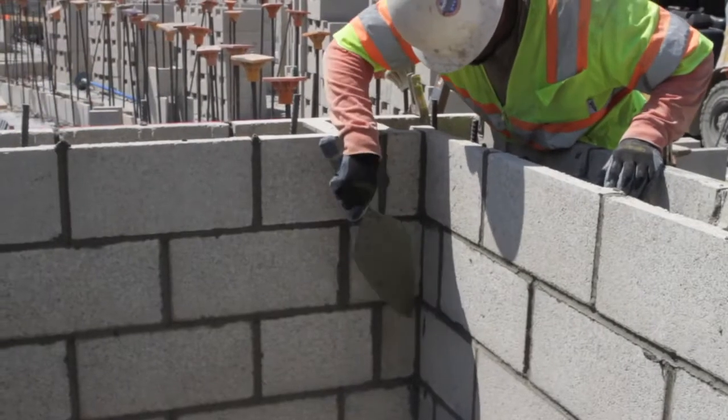I'm Jeff Bernards, I'm the project executive for the Wilshire La Brea project with ultimate responsibility for a successful delivery of the project to our client BRE Properties.